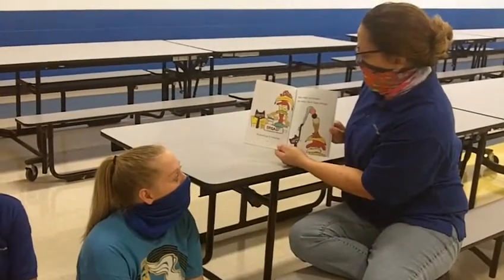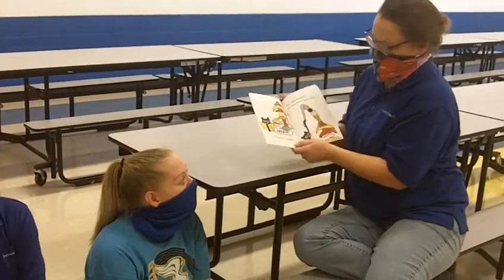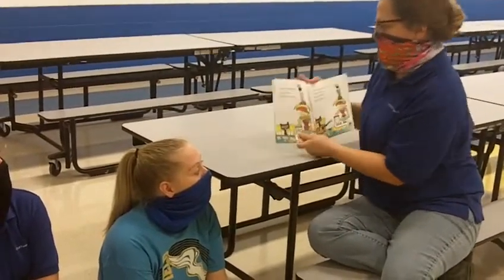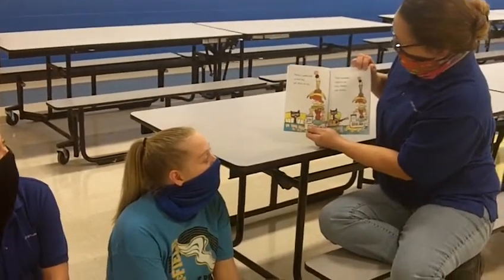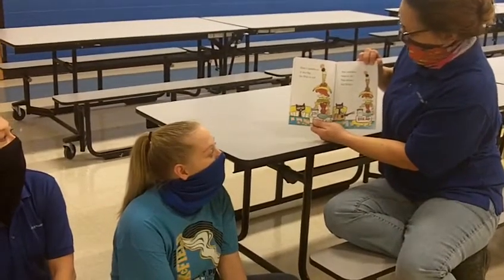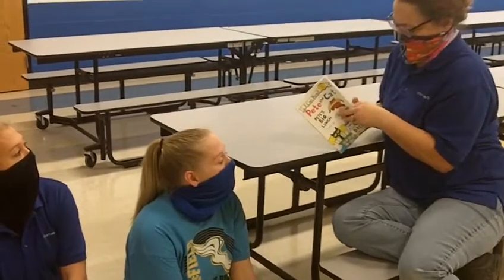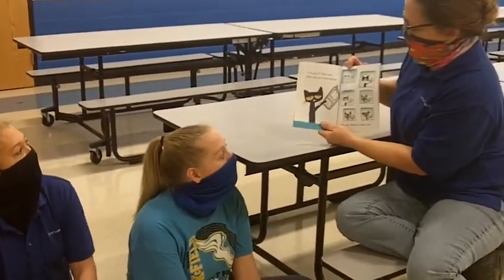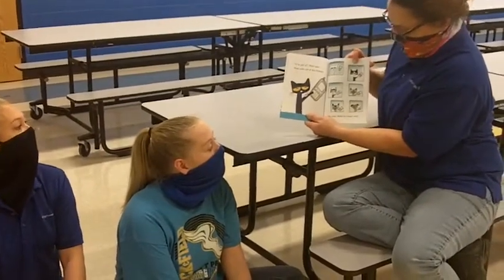Pete adds ice cream. He takes three huge scoops. Pete's sandwich is too big for Pete to eat. Pete wonders what to do. Pete thinks and thinks. I've got it, Pete says. Pete calls all of his friends. He asks them to come over.